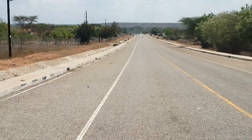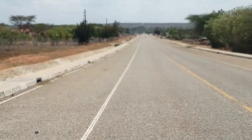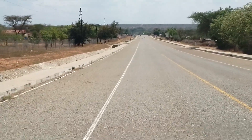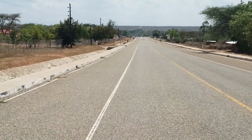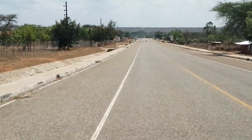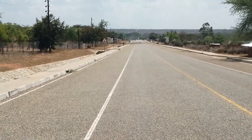Those ditches are typically right next to the road and they're like half a meter up to a meter or more deep. If you go off the road and into one of those ditches, man, you are in trouble. So anyhow, here we go.